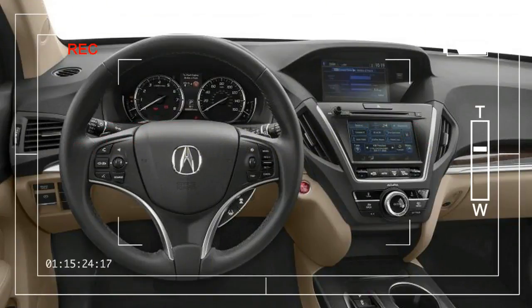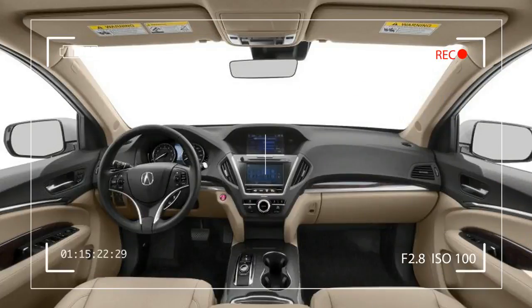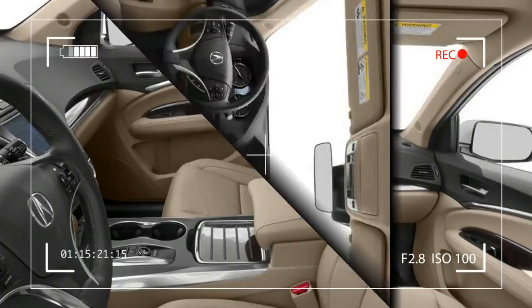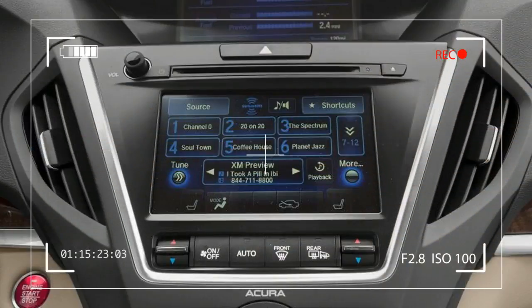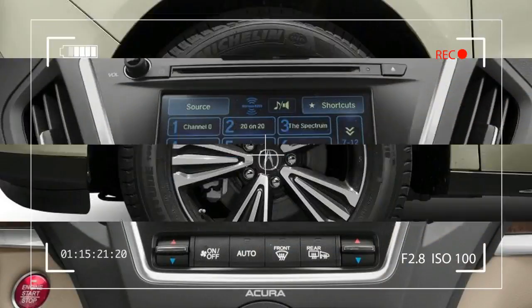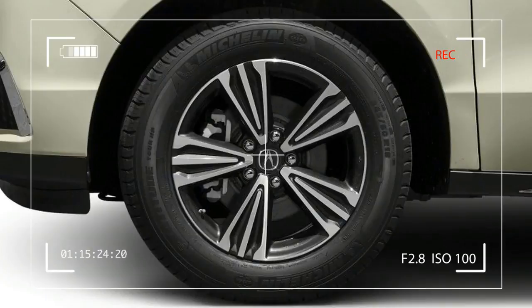The MDX is a premium midsize SUV in the same class as the Lexus RX, Volvo XC90, Buick Enclave, BMW X5, Audi Q7, Infiniti QX60, and Mercedes-Benz ML class. Acura first introduced the MDX in 2001 and it is now on its third generation.